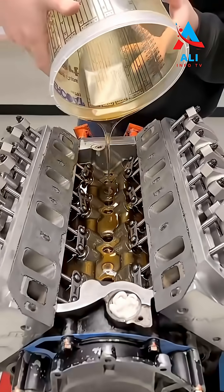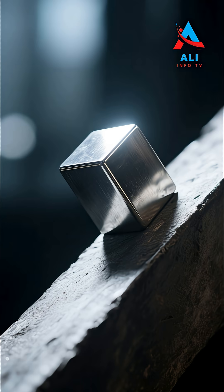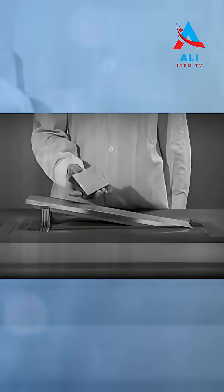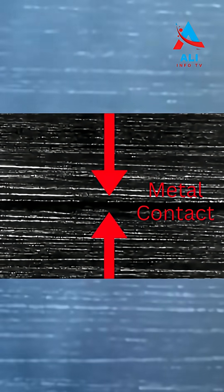Imagine a block of metal, polished smooth, sitting on a metal incline that's as smooth as glass. Without any lubrication, that block won't slide. Why? Because even though both surfaces look smooth to the eye, they're actually in direct contact on a microscopic level — full of tiny peaks and valleys that grab onto each other, causing friction and resistance.